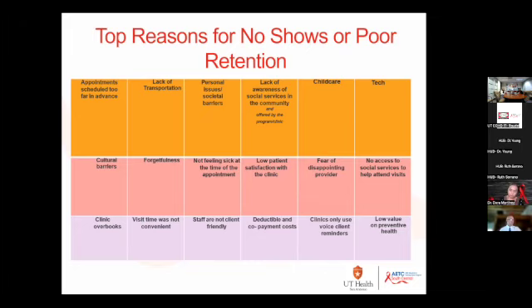The next factor I want to talk about is low patient satisfaction in the clinic. FQHCs tracked patient satisfaction scores, and if you're not doing it, you want to do it. You can see in this grid that there's an association between low patient satisfaction with the clinic — and the whole provider team, not just the clinic — and patients not coming back.